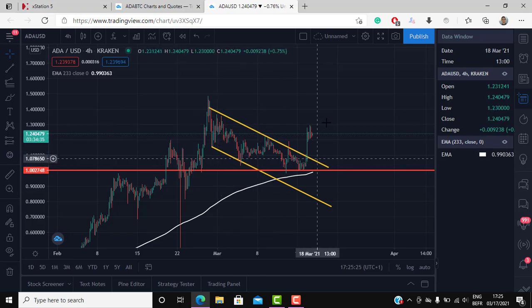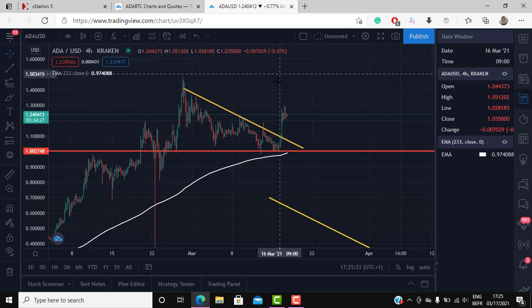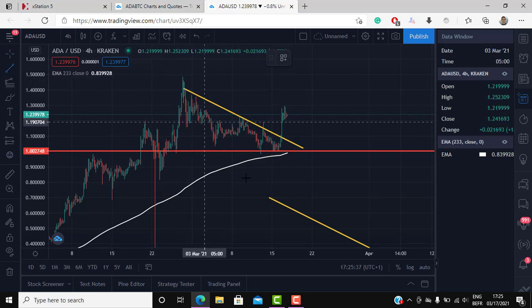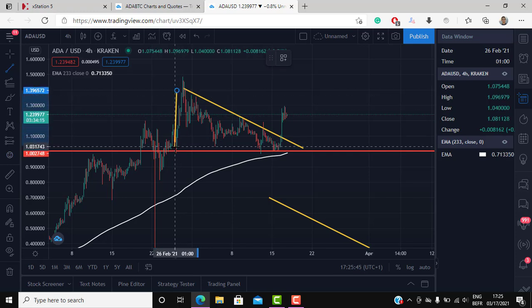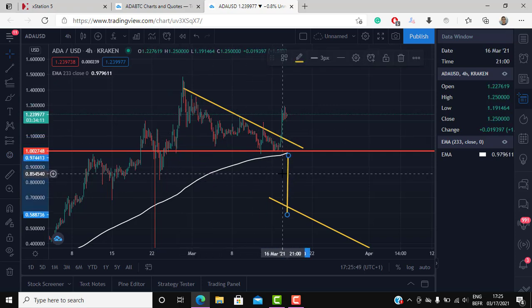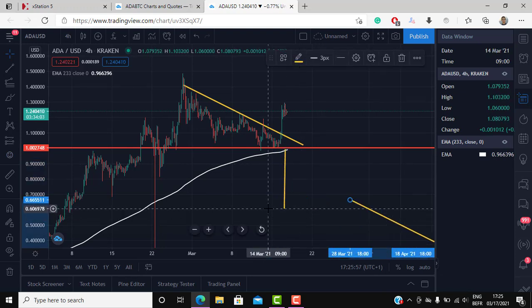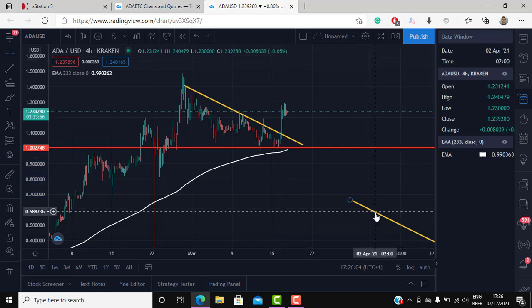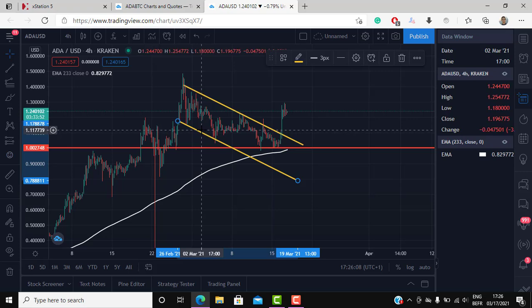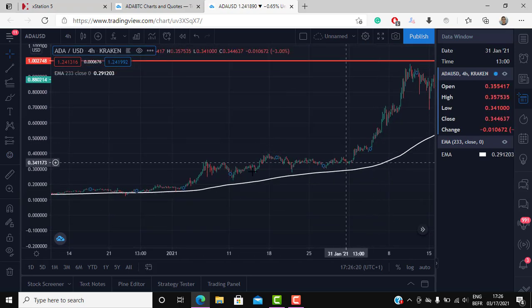In the last correction we created a bull flag here. You could also argue that this is a descending triangle — a failed descending triangle — because in a descending triangle the pattern points price down. You take how big the triangle is and put it at the level where it breaks through. It broke through and gave us a target of 0.60. But to be honest, given what's going on with the US dollar and the crypto market in general, that was a very low probability scenario, especially with price so far down at 0.60.